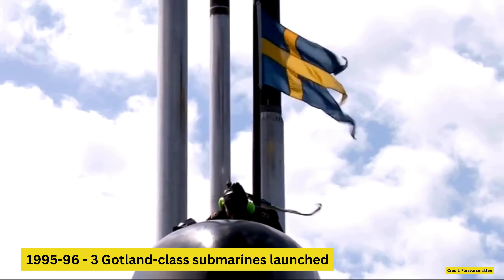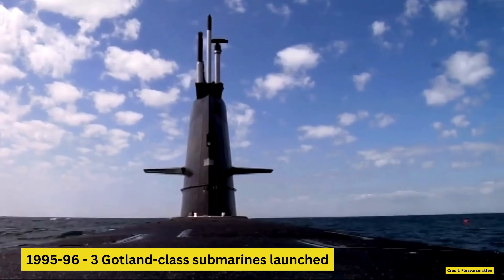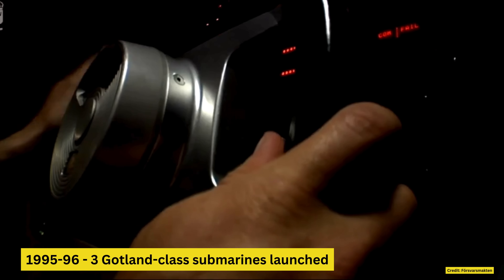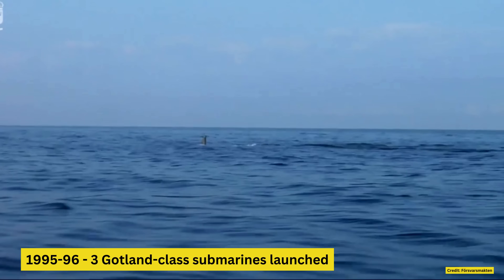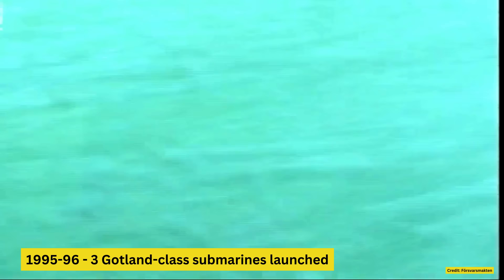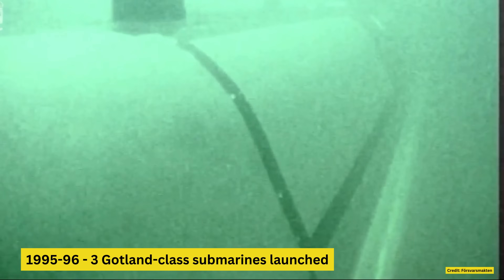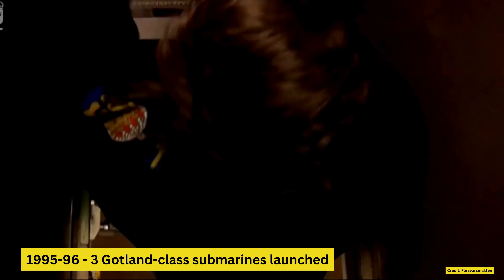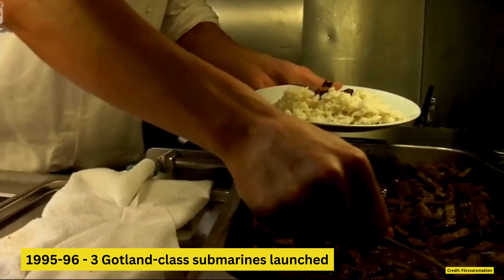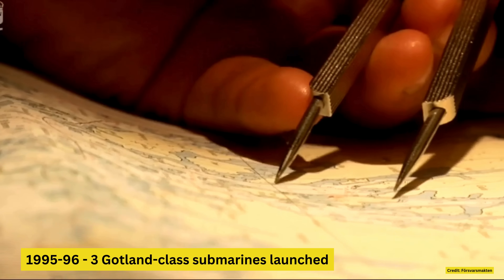In 1995–96, Kokkums delivered three Gotland-class submarines: Gotland, Halland, and Uppland. These submarines were a further evolution of the Westergotland-class, designed with longer hulls to accommodate their advanced Stirling air-independent propulsion systems, significantly increasing their underwater endurance. Equipped with enhanced sensors and advanced stealth technology, the Gotland-class submarines offered superior concealment and operational capabilities — so much so that they are near impossible to detect underwater, representing the pinnacle of Swedish underwater engineering and over 100 years of submarine development.